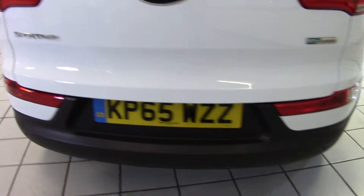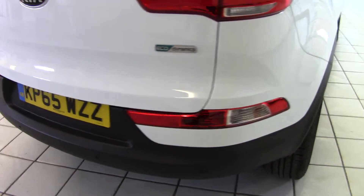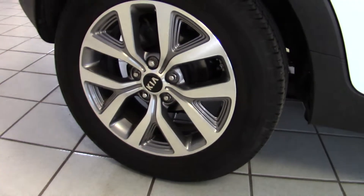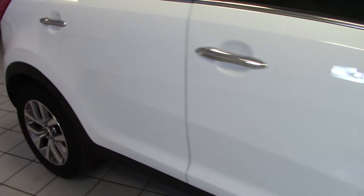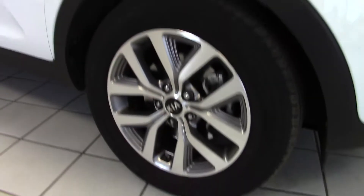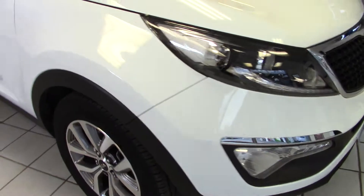It's got reversing sensors built into the rear bumper so that will aid parking. It's also got privacy glass in the tailgate and also the rear door windows as well. Moving around to the off side, we can see that the bodywork and the wheels are all in tip top condition around here as well.